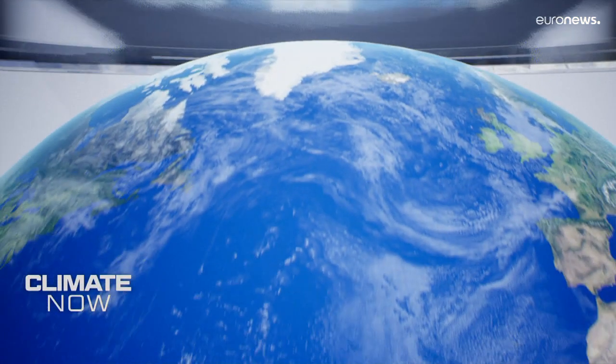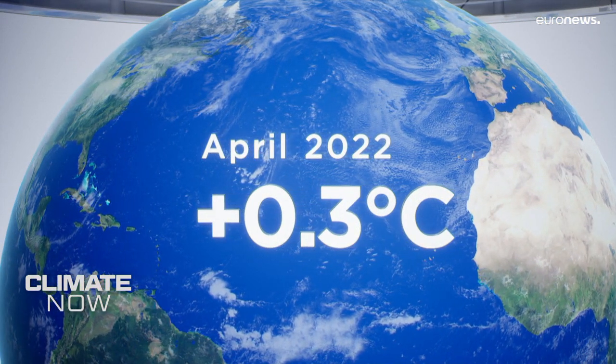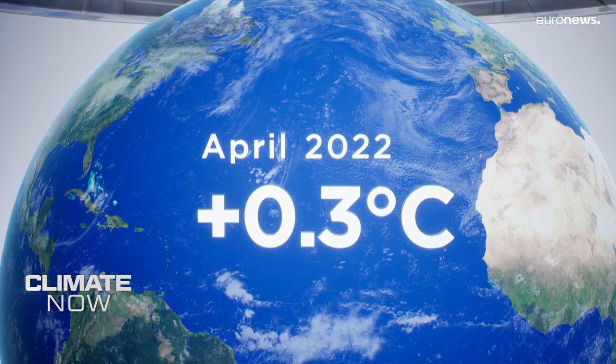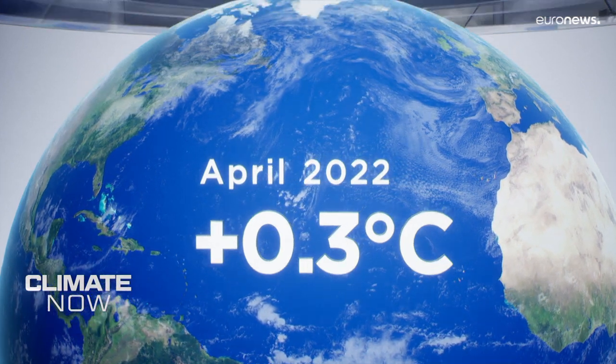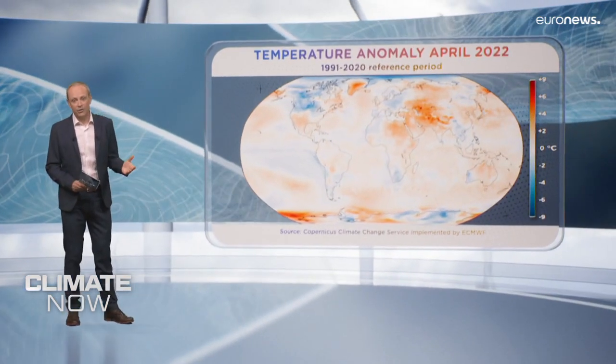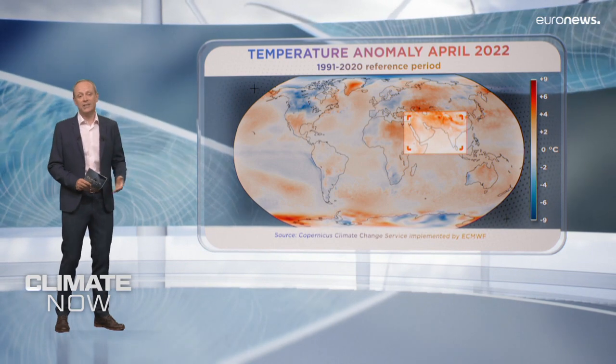First, a quick round-up of the latest data from the Copernicus Climate Change Service, which shows that globally, temperatures were 0.3 degrees Celsius above the 1991 to 2020 average last month, making it the sixth warmest April on record. Temperatures across Europe were generally close to average. The standout anomalies were the above-average temperatures from north-eastern Africa across the Middle East to Pakistan and India.